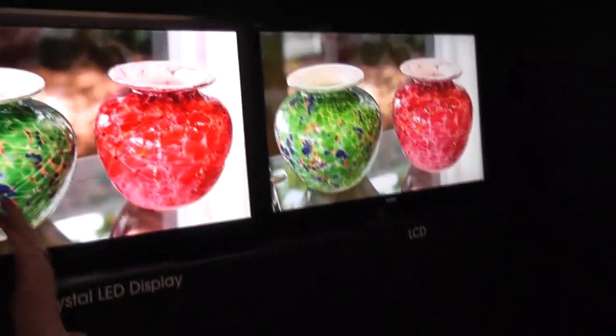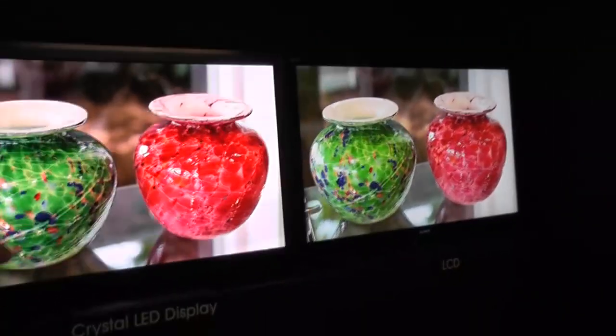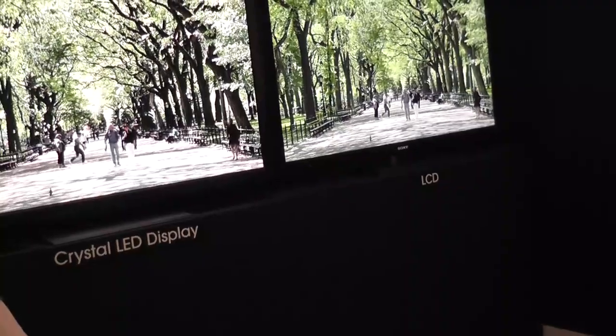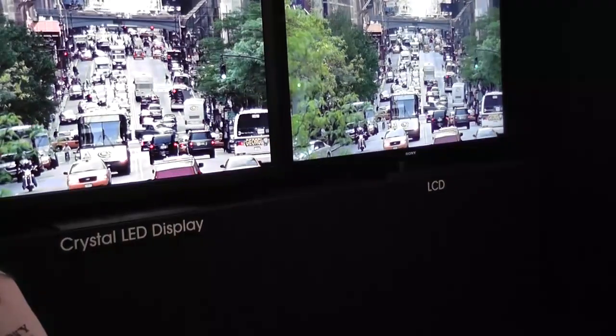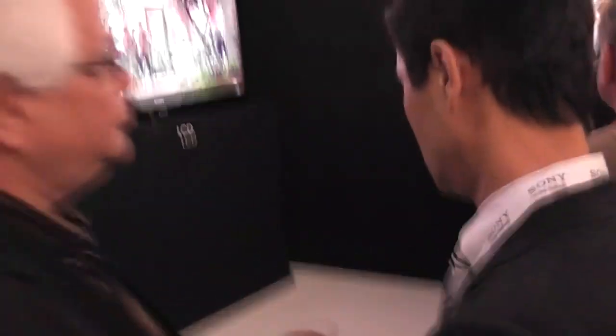You should be able to notice the difference between the two. My camera is not very good, but basically when the two are side by side it was a very good image quality. The colors and the brightness and the level of blacks are definitely superior on the Crystal LED display. It's actually pretty obvious to the naked eye.